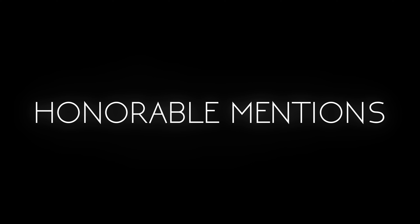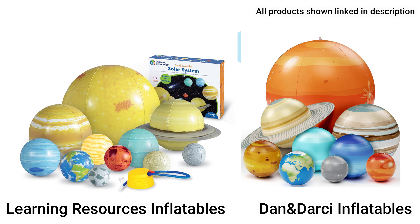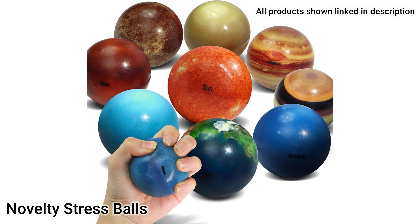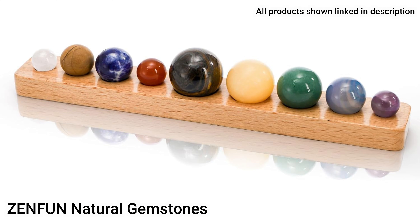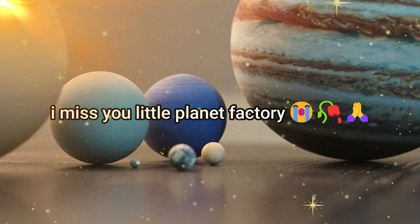Here are some honorable mentions: the Ravensburger 3D puzzles, some beach ball sets, a pack of stress balls, the ceiling orrery, and some marbles and stones. None of these sets are to scale or in true color, but they still have good quality. In all my years of looking at solar system sets, I have yet to find one that's true color.